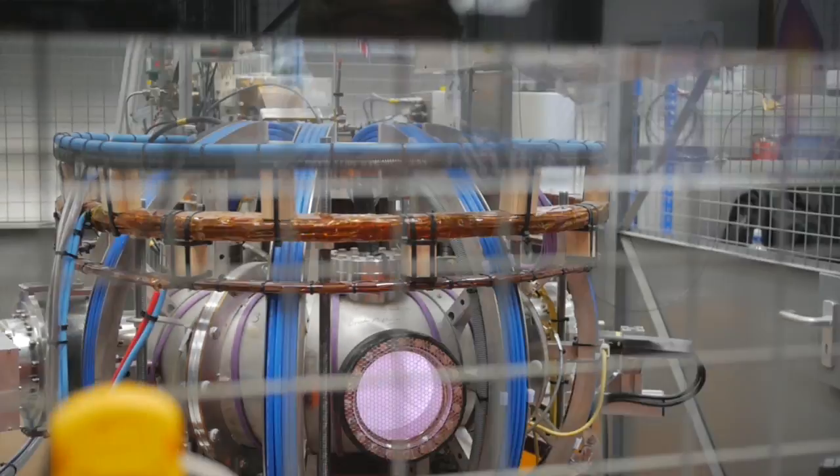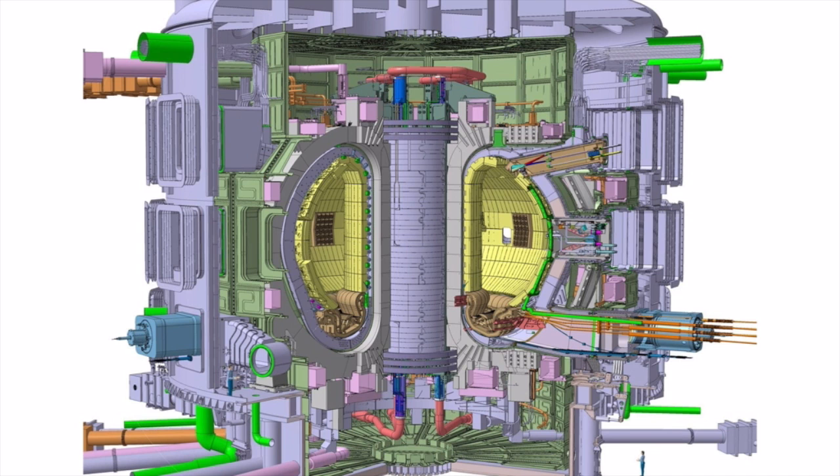Increasing the magnetic field increases the energy confinement time, but making high magnetic fields is expensive. However, for tokamaks, bigger machines have a higher energy confinement time — that is, it takes longer for the heat energy to leak out of a larger machine, so small ones will cool faster. Rather like a small child falling in an icy lake will cool faster than an adult. So historically, researchers have been building bigger and bigger machines. Make sense?